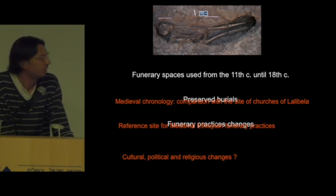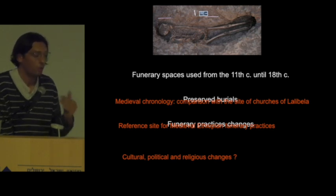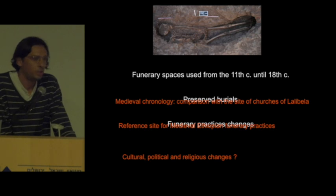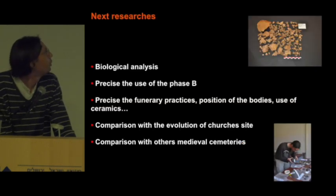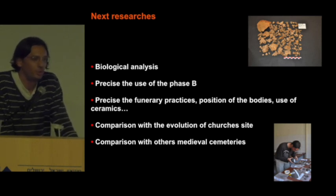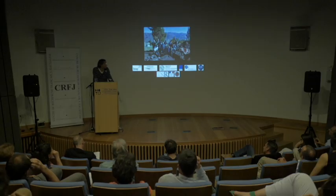Kedat is an important site for understanding the evolution of the surroundings of the Lalibela churches, because we can compare the changes in funeral practice with the changes in the use of the Lalibela site. It is always a work in progress, and I hope to present in the future new results about the connections between the cemetery of Kedat, the graves around the churches, and the overall evolution of the Lalibela site. Thank you for your attention.